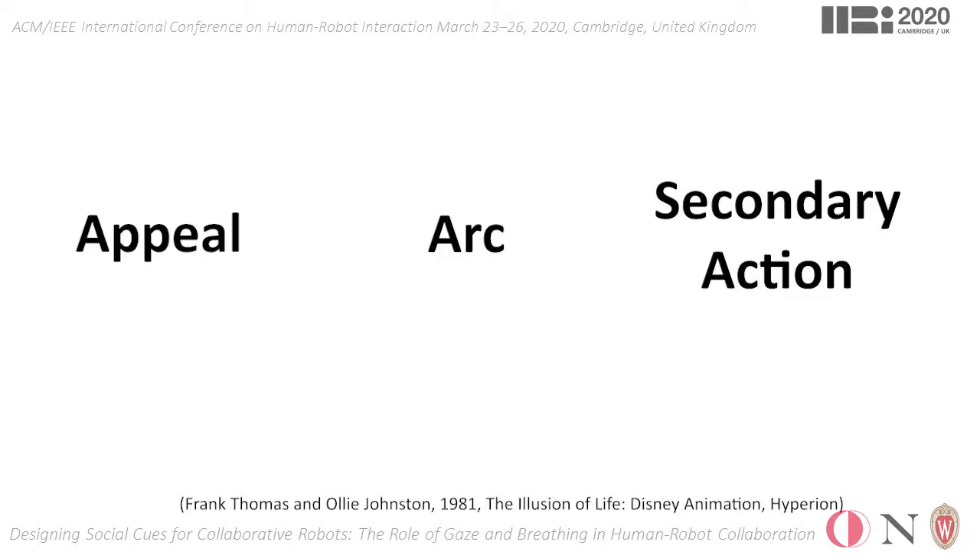The appeal principle of animation suggests that the appeal of an animated character should be designed to reflect its intended characteristics coherently, in order to create a believable character. The arc principle suggests the motions of animated characters to follow smooth curves, in order to achieve more lifelike animations.